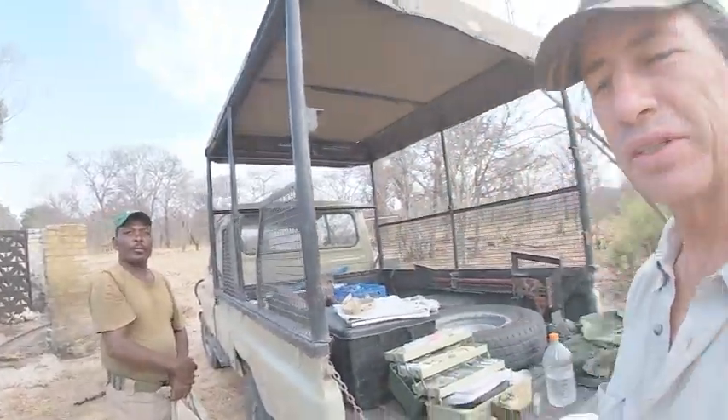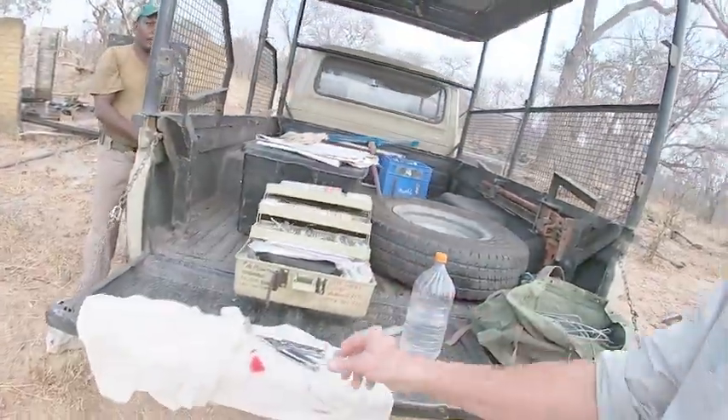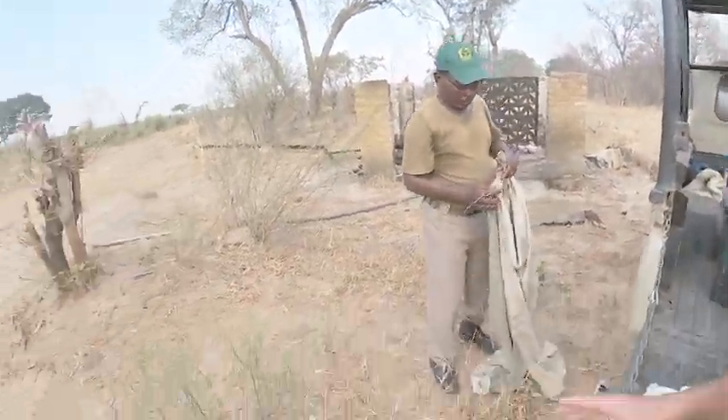Ranger Sibanda is going to help me with this leopard capture and we've just prepared all the drugs and the darts. The dart is here. Now we have to make an approach on the cage, and what we'll do is we'll use this screen that ranger Sibanda is holding, because we don't want to approach a leopard that's in a cage and can't escape. The stress and the danger involved in approaching a leopard like that — not from our point of view, but from the leopard's point of view.